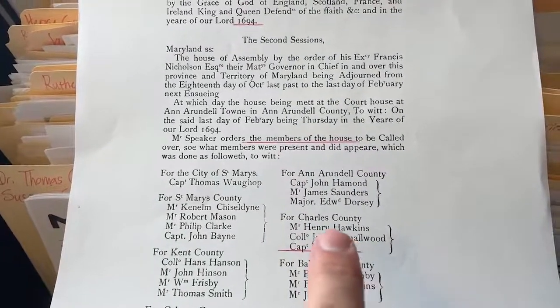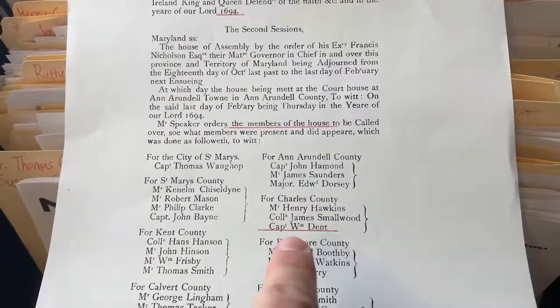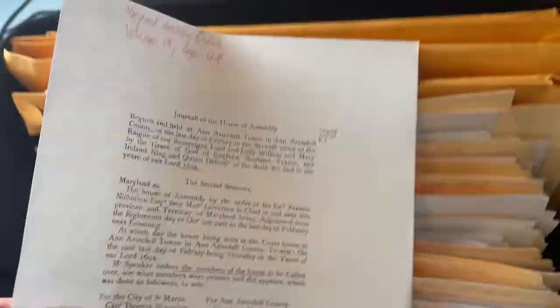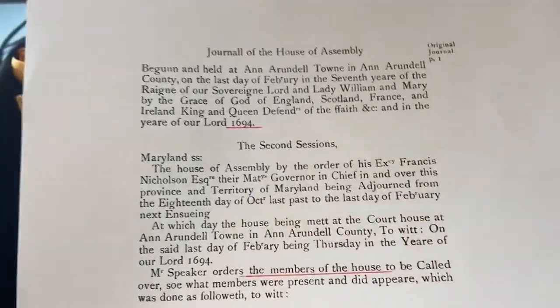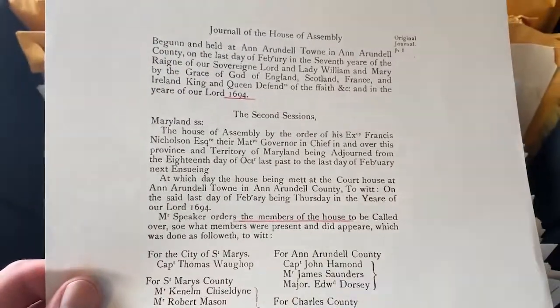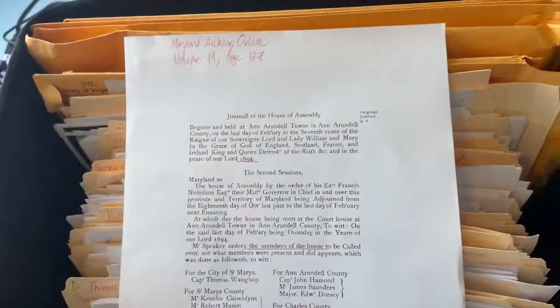I underlined the ancestor Captain William Dent for Charles County, so even if you don't know anything that's going on, you can see that this person is related to you — he's a member of the house and it happened in 1694. That might give someone a little motivation to find out more about this person. If I hadn't underlined it, you'd go 'I don't know what any of this means.' So you've got to kind of be a tour guide for whoever looks at this information.